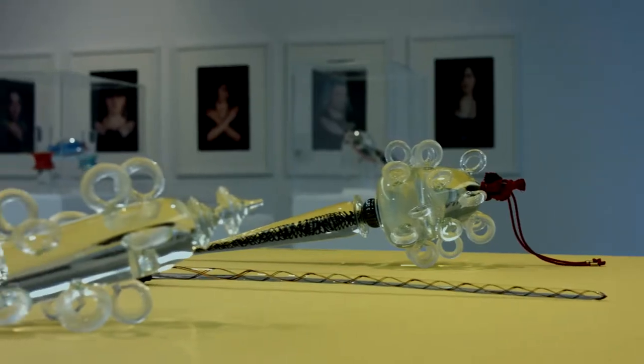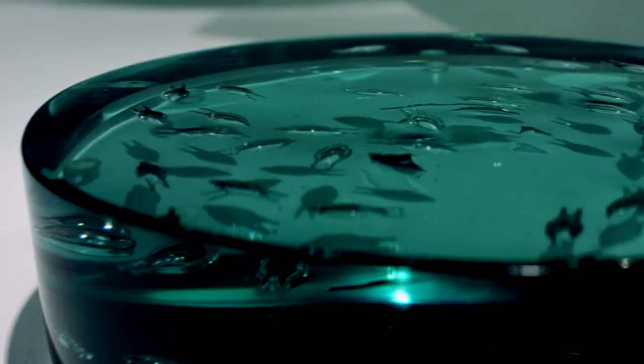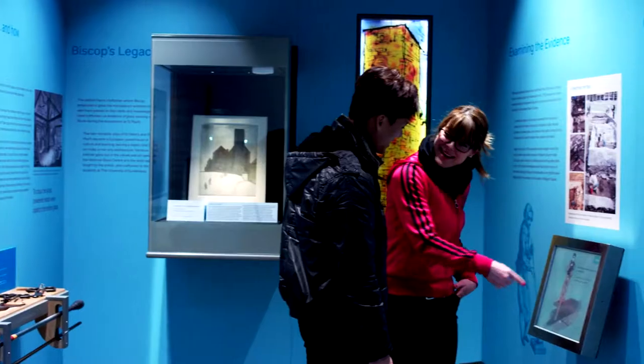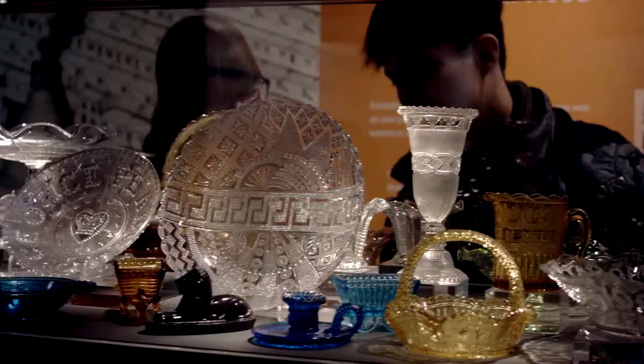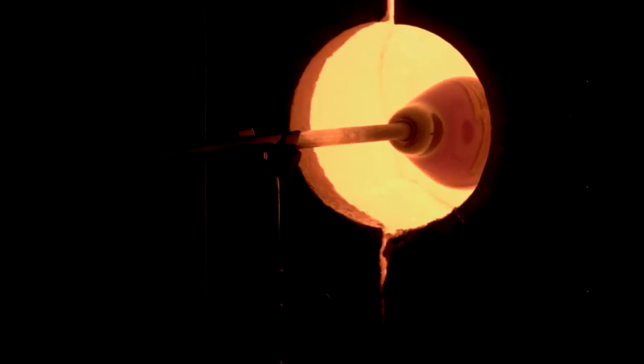Step into the world of glass at the National Glass Centre, Sunderland. View artwork from renowned national and international glassmakers. Journey through time and discover Sunderland's rich heritage of glassmaking. View one of our interactive demonstrations where our in-house artists show you how glass is made.